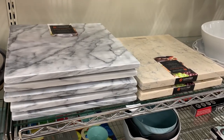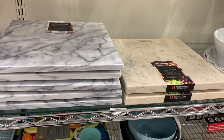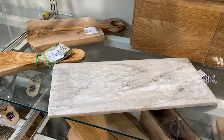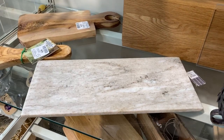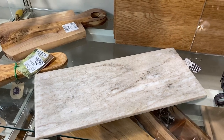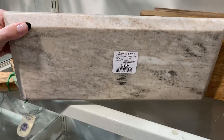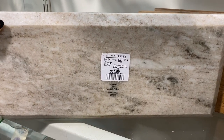If you plan on hosting this holiday season and want to invest in some serving trays, then definitely go to HomeSense. They always have a variety of stone platters and boards that look so expensive but are actually so affordable. This one is only $24.99 and would cost you over $100 somewhere like CB2.